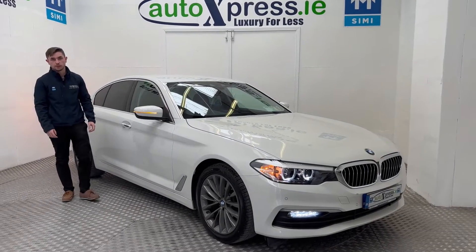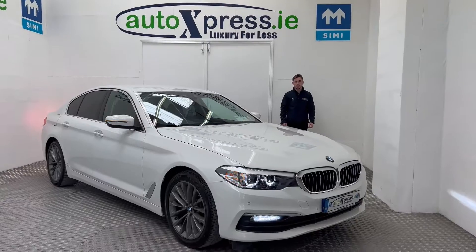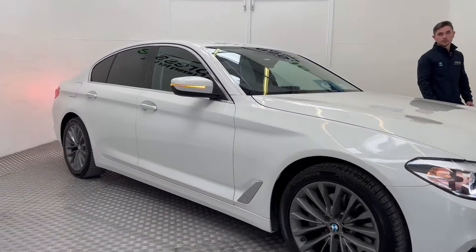Hi guys, Craig here from Auto Express and I'm here to do a quick video about this BMW 1725 Series. As you can see, the car is in immaculate condition inside and out. It comes with a full service history and two keys.